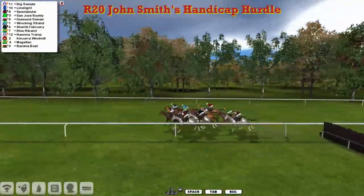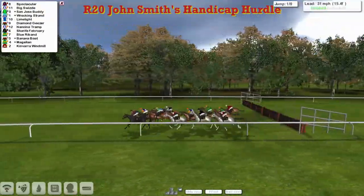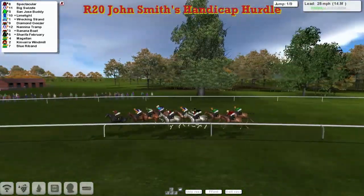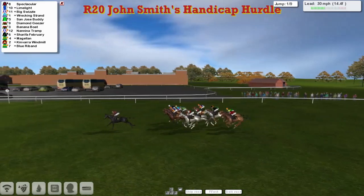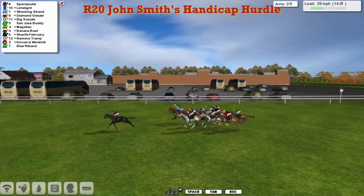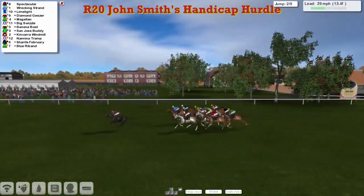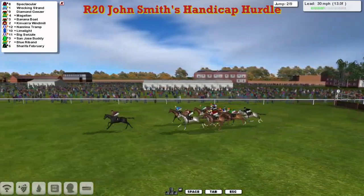Called in and ready to go, and away they go. Three greys closest to us as they get to the first and they're all safely over that first, although Kinvara Windmill was a bit untidy. Clutterbuck's got two of the greys, Diamond Giza in front of Banana Boat, Stu Gray's got the third one, Sharifa. But at the moment it's Spectacular who shows the way for Joshua Sutherland, leading by three lengths to Limelight on the outside in second.